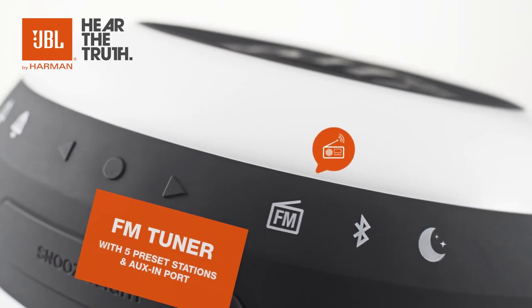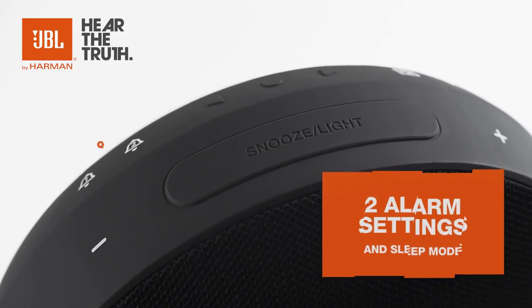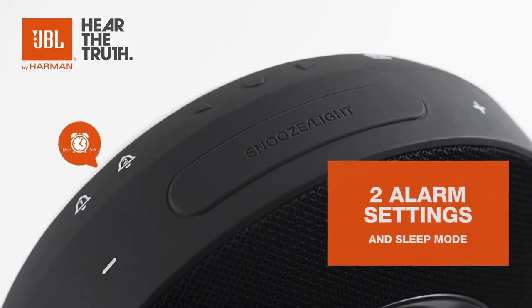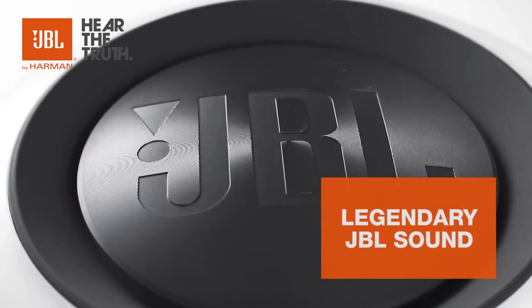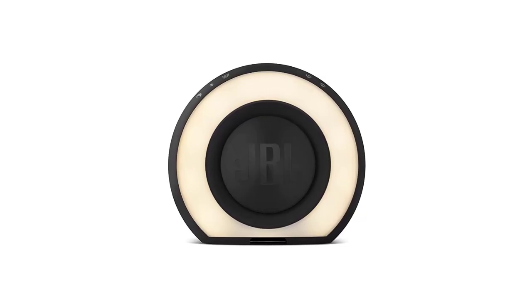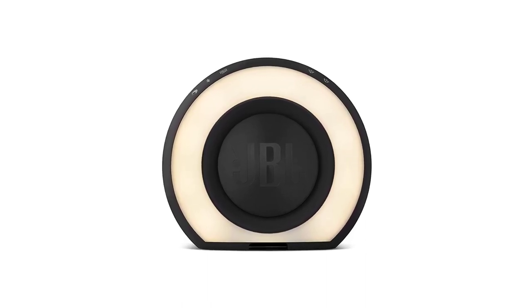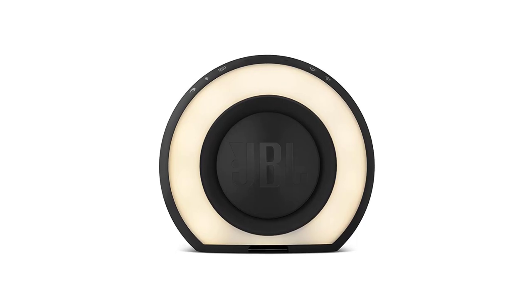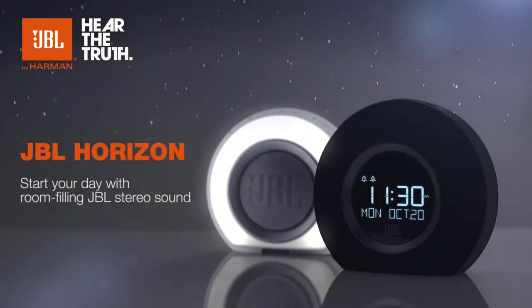The JBL Horizon Bluetooth clock radio comes with two alarms featuring original alarm tones, five radio presets, and a battery backup to help you wake up at the right time. Aside from that, it has a compact design that makes it ideal for placement anywhere. To sum it up, the JBL Horizon is a good-looking digital alarm clock that comes with extra features such as a customizable sleep timer, helping you make sure you never miss any important appointments.